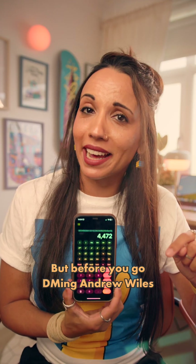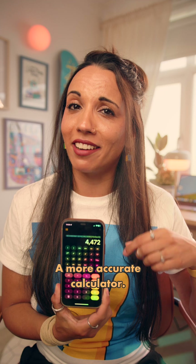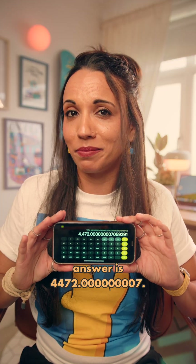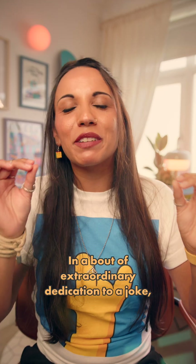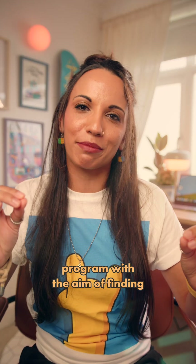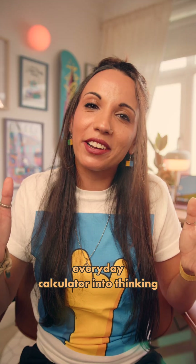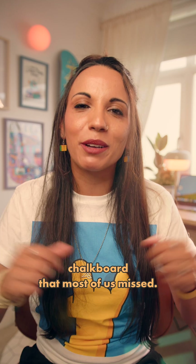But before you go DMing Andrew Wiles, we have access to one thing that most of the viewers in 1998 didn't: a more accurate calculator. If we just turn it sideways, we'll see that the actual answer is 4472.0000007. It's close, but not close enough to topple an entire field of mathematics. In a bout of extraordinary dedication to a joke, Simpsons writer David X. Cohen had written a whole computer program with the aim of finding near misses — numbers that came as close as possible to balancing the equation, that would fool an everyday calculator into thinking that Fermat's Last Theorem had been disproven — all for one line on a chalkboard that most of us missed.